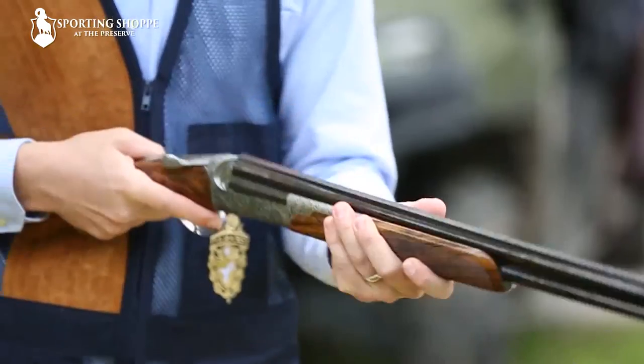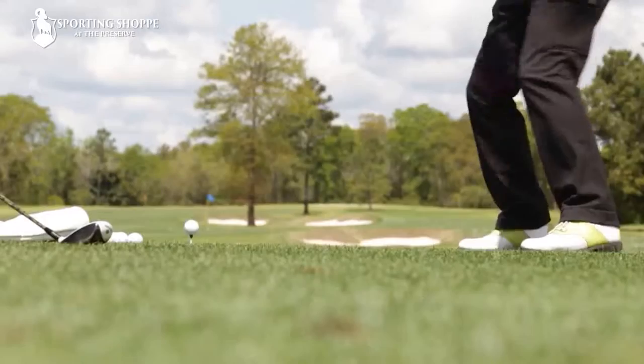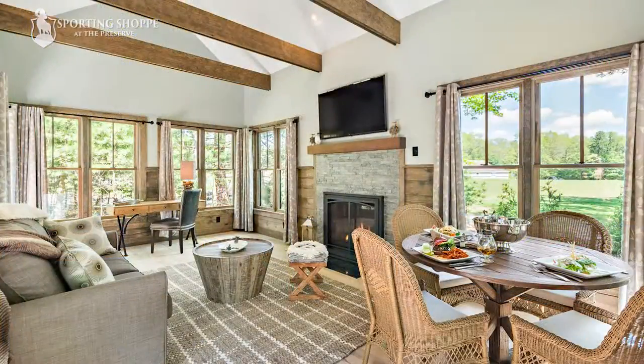Come to the Preserve and enjoy a community of outdoor enthusiasts who appreciate the environment and seek a sanctuary from the rigors of modern life. The Preserve offers several membership options to enjoy four seasons of activities, plus custom residences for those who wish to call the Preserve home. Call for your private tour today.